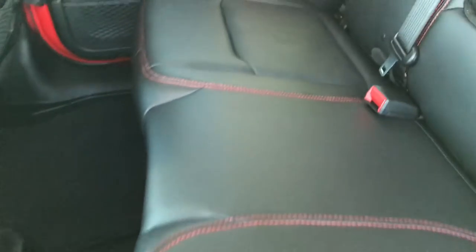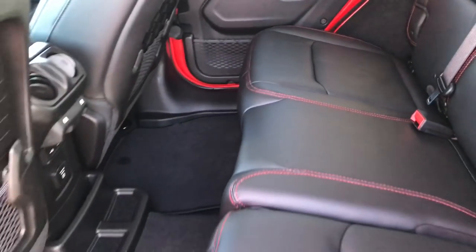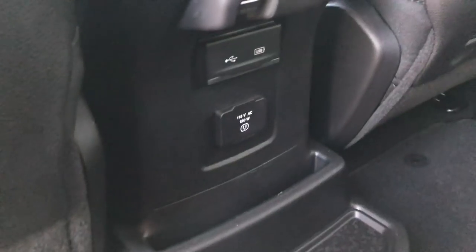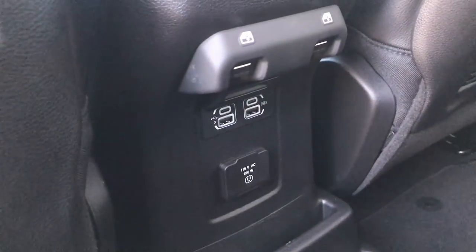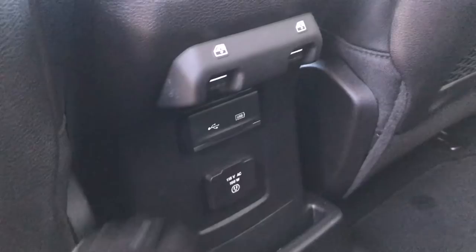These back seats are very clean as well. It does have the LATCH child safety system. You have more room back here for your legs or car seats. There's a 115-volt, 150-watt plug-in, and there's also a USB and two USB-C chargers back here as well for all your devices. Staying connected is important in the new Wrangler.